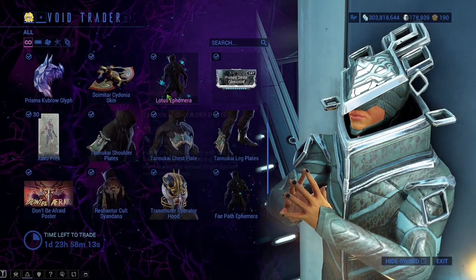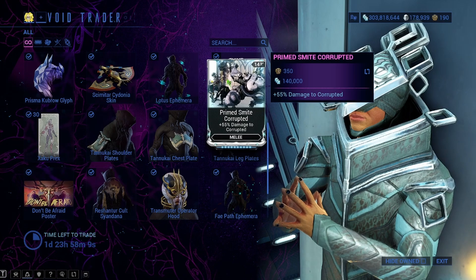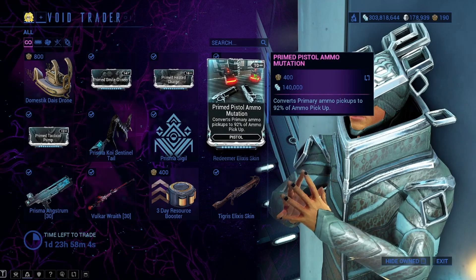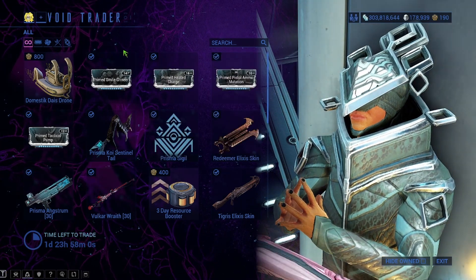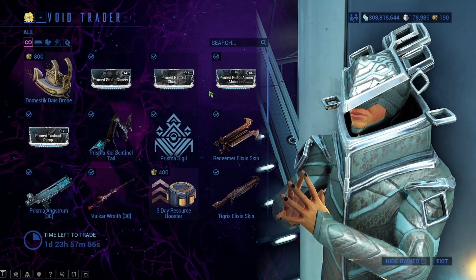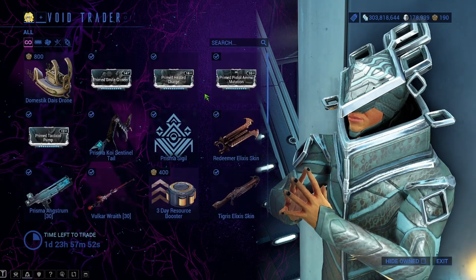Let's see if he has any other. Yeah, he's got Prime Smite Corrupted, so that's another one you could get to sell for platinum. I do recommend that you get all of these, at least for yourself, if you don't have them. Definitely Primed Heated Charge number one. The ammo and the tactical — they're all useful, to be completely honest. There are reasons to have and use all of them.